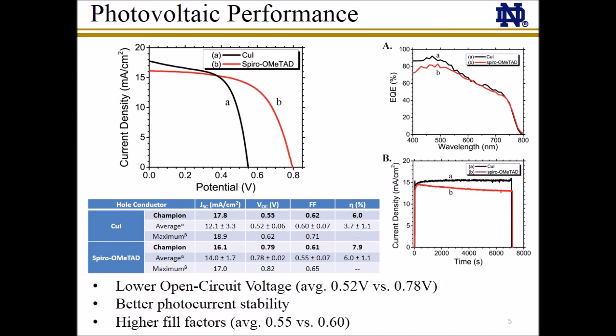Here we show a summary of the photovoltaic performance of 48 spiro-OMeTAD and 32 copper iodide-based solar cells. The champion copper iodide device exhibited 6% power conversion efficiency compared to 7.9% for the champion spiro-OMeTAD device, with the primary difference in performance being the lower open circuit voltage obtained with copper iodide. Incident photon-to-carrier efficiency measurements reveal peak external quantum efficiencies of over 80% for both copper iodide and spiro-OMeTAD cells. The copper iodide-based devices also show better photocurrent stability than spiro-OMeTAD cells when illuminated without encapsulation for two hours under AM1.5 illumination.